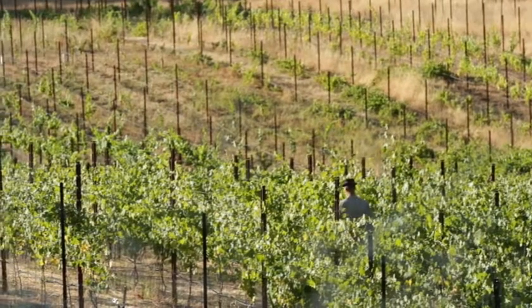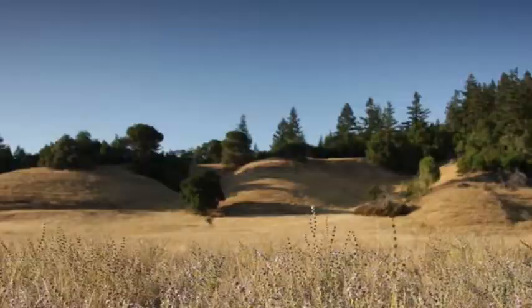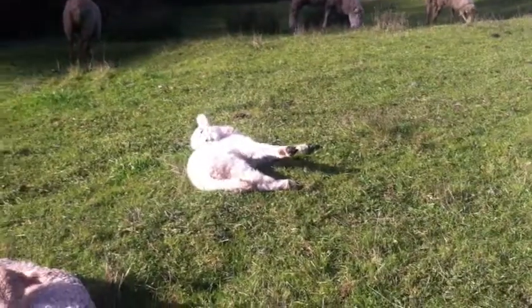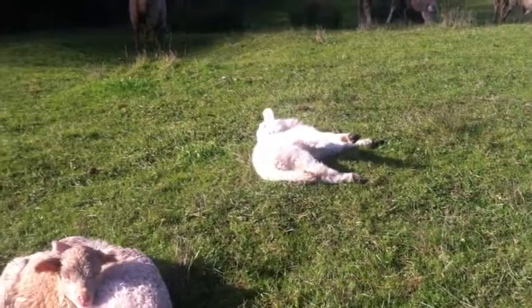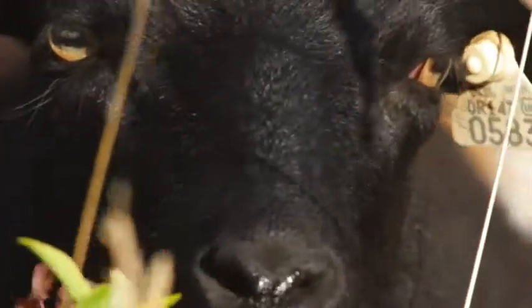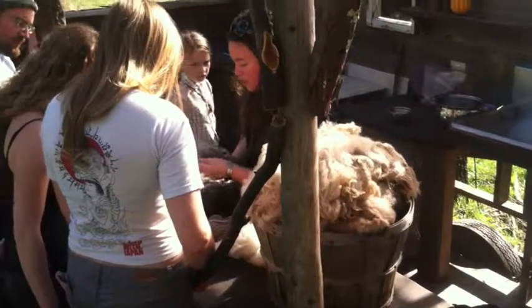Most people know about the wine Sonoma is famous for, but the gentle rolling hills of coastal California are ideal for sheep, too. California is one of the largest sheep-raising regions in the world, but it's been estimated that only three-tenths of a percent of the wool is processed for market. Solana wants to help change that.